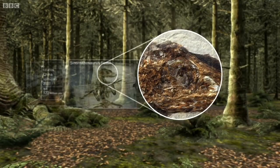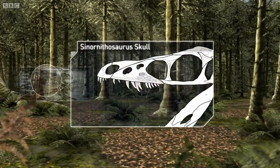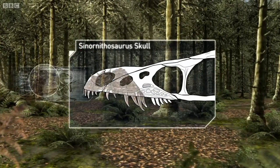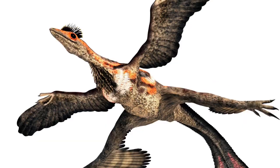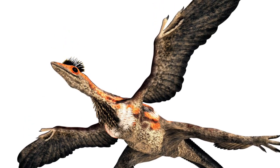These dinosaurs possess some really fascinating traits, like in the case of Sinornithosaurus, we know it had venom — or at least we think it did — and four wings in the case of Microraptor, even though Sinornithosaurus kind of had them too.